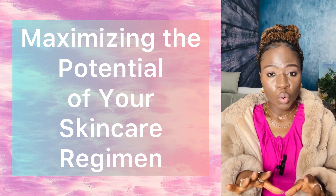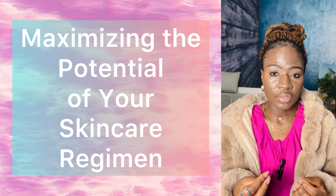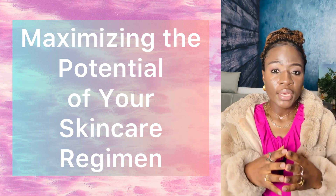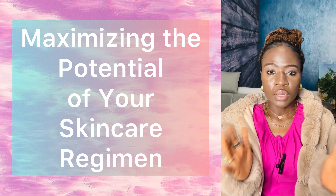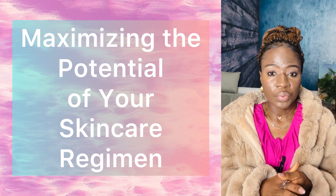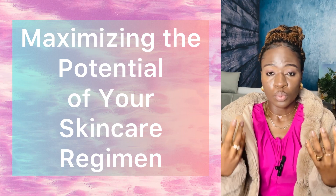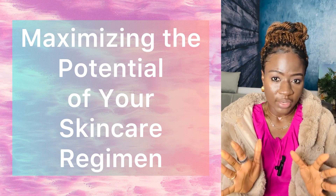Number four: exfoliate your skin regularly. Exfoliation is crucial for maintaining healthy skin — it gets rid of dead skin cells, helps your products penetrate better, and reveals healthier, smoother skin. I personally aim for twice a week; some people go three times a week. If you're starting out, you can begin with once a week. The microdermabrasion is great, and I also use the Revealing Radiance Special Pure because it has glycolic acid which helps combat acne.